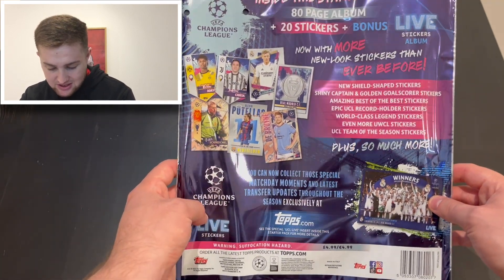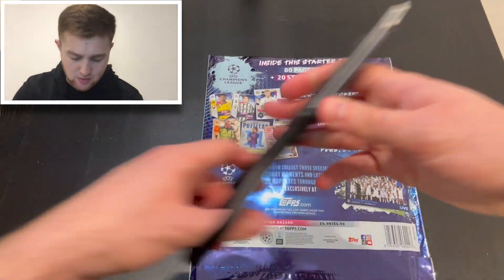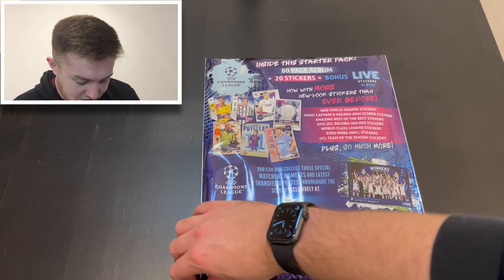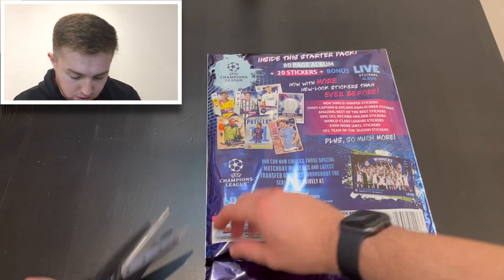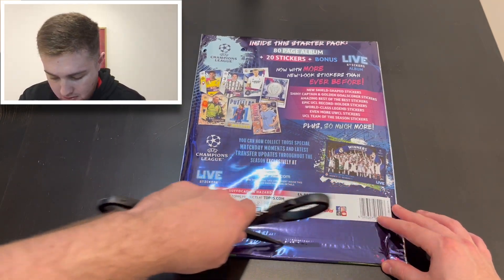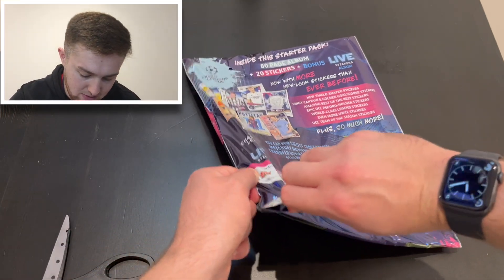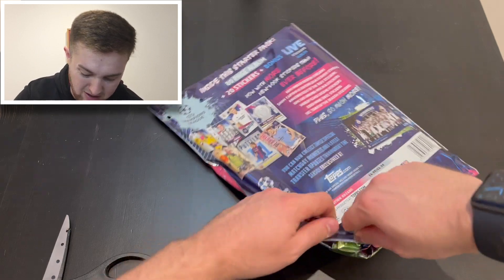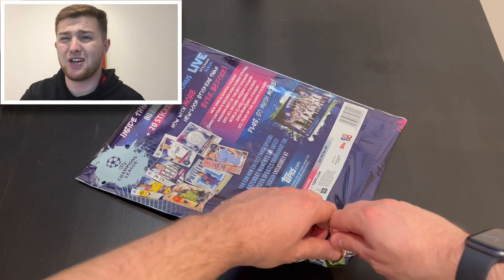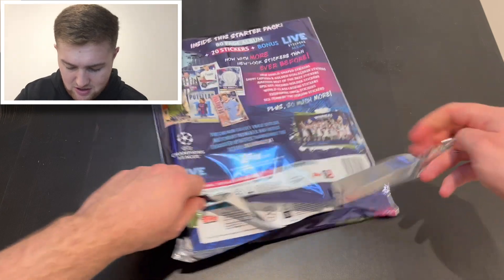So there's some of the sticker designs there. It's an 80-page album we get in here. Let's just get ripping. You can see the stickers in hand. So let's get our sticker starter pack well and truly open. We're going to go across there like that — or actually, we're just going to rip it because I don't want to scratch the sticker album simply by trying to put the scissors across the bottom of it.